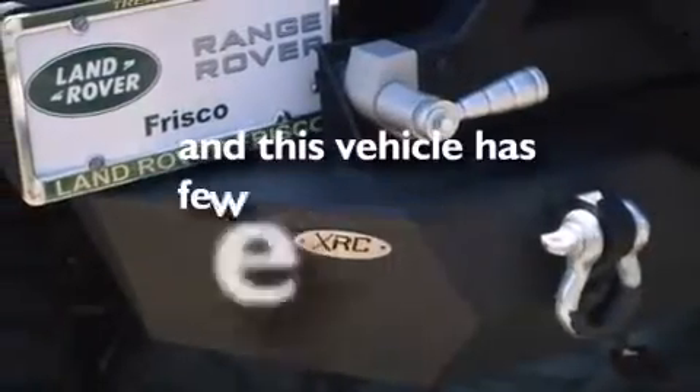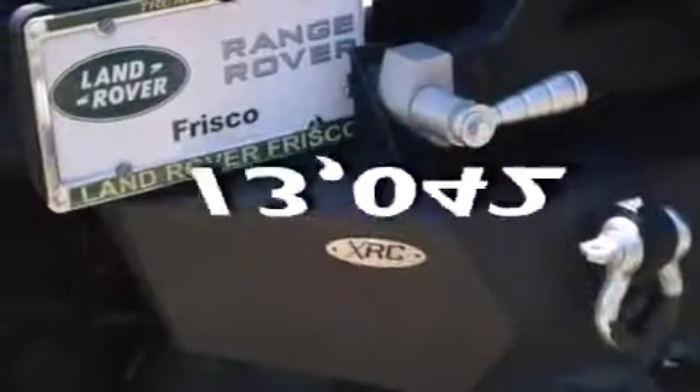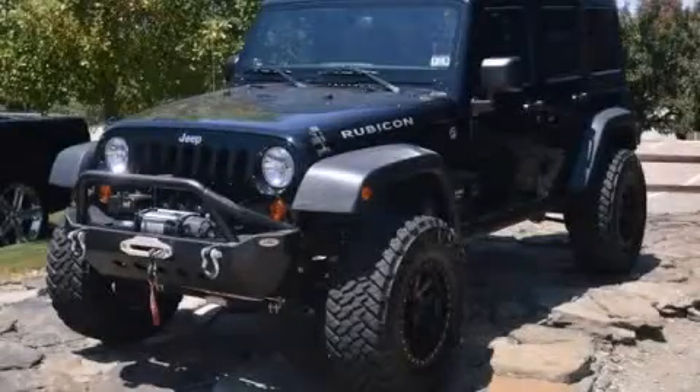And this vehicle has fewer than 14,000 miles on the odometer. Please call us today for more information on this great vehicle.